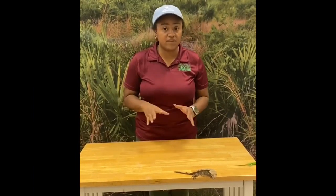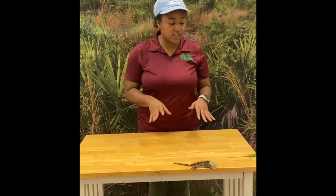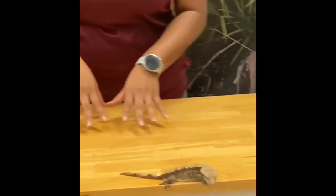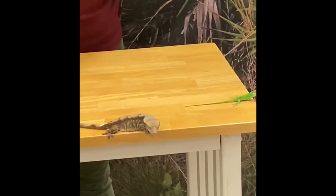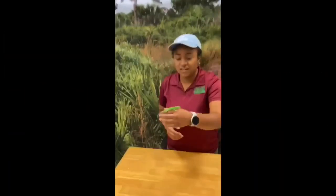That kind of wraps up the characteristics of lizards as a whole. Now I want to get more specific, because what we have on the table is a green anole and a gecko — two different types of lizards that fall under the lizard umbrella. I want to break them down individually so you can see some differences between them.